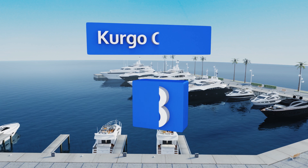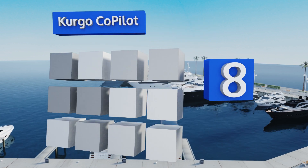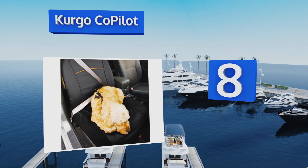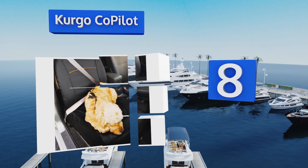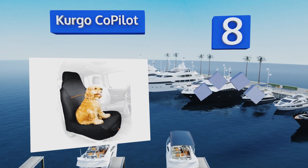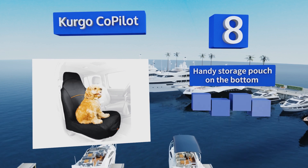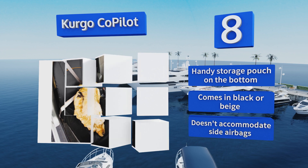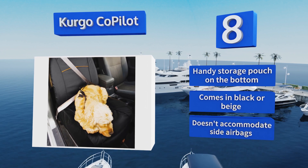Coming in at number eight, if your furry friend prefers to ride up front, the Kergo Copilot is the one for you. It's fully waterproof to safeguard against inevitable accidents, while a lifetime warranty for manufacturer's defects ensures a top quality product. It comes with a handy storage pouch on the bottom in black or beige. However, this one doesn't accommodate side airbags.